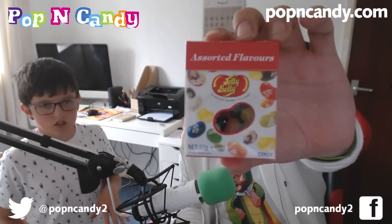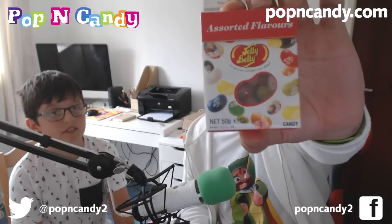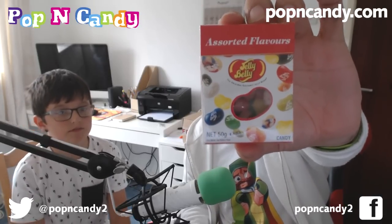We've got some Jelly Bellies, assorted flavour, 50 grams. I love these — these are going nowhere. I'm sorry, I share lots of things but not these. I don't share Jelly Bellies. I'm a horrible person. But Jelly Bellies are my favourite. Yum.